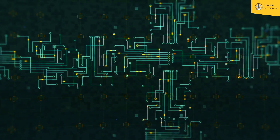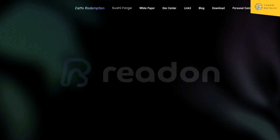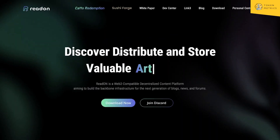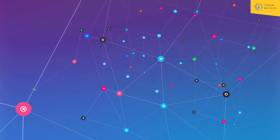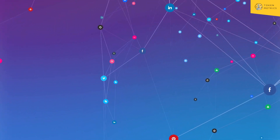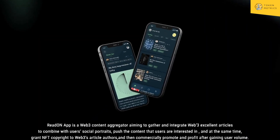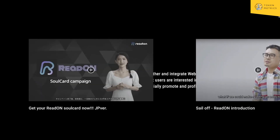First up, we've got ReadOn — a decentralized content layer using AI and blockchain, aiming for transparent and trustless content distribution. So this is their site. You can discover, distribute, and store value articles. This seems almost like a decentralized social media platform, kind of like Steemit. It's a web2-compatible decentralized platform. They've got a mobile app that's a web3 content aggregator.